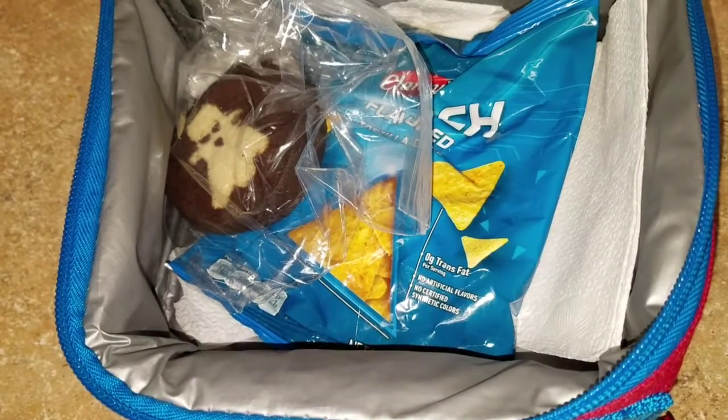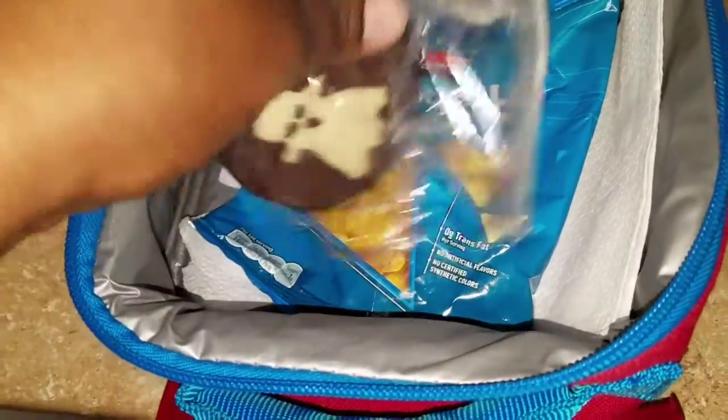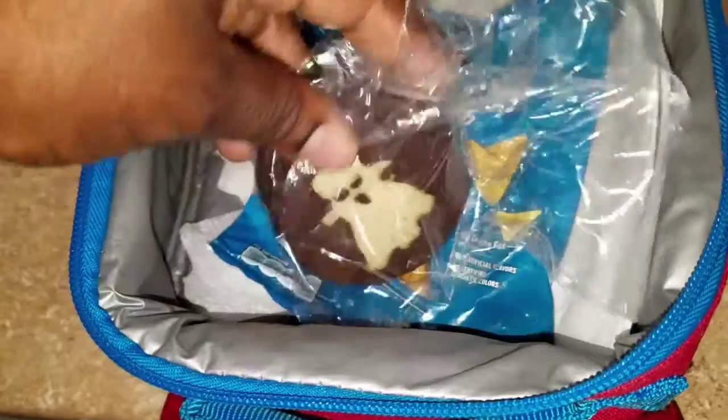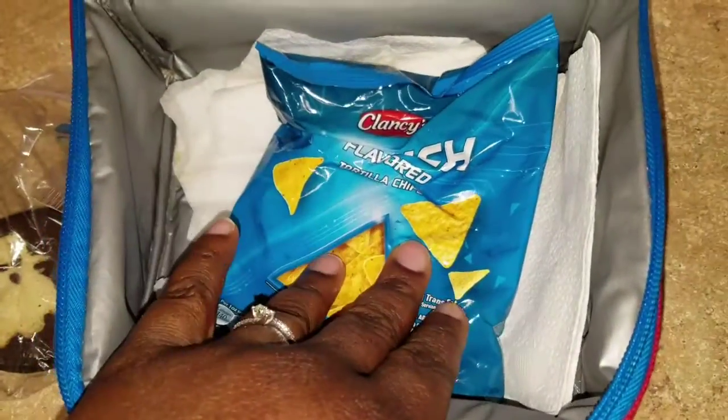Happy Wednesday guys! This is what Taylor will be taking today for lunch. She only wanted to take snacks because she wanted to eat the lunch they're serving. I packed her these ghost cookies that we made yesterday for Halloween, and she got some Doritos.